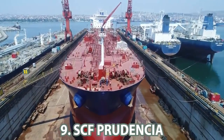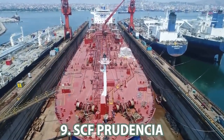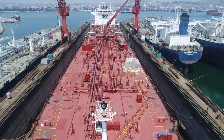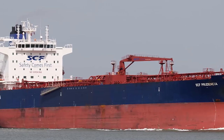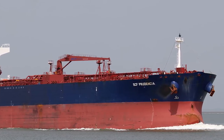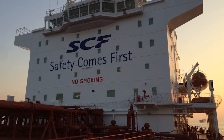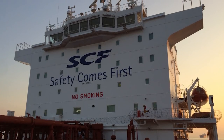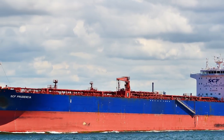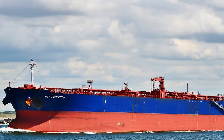Number 9: SCF Prudencia. Tankers from this series are equipped with modern two-hull Panamax carriers with a displacement of 74,120 tons. The Prudencia is 228 meters long, 32.2 meters wide, with a current draft of 10 meters. Its dead weight and gross tonnage are 74,565 DWT and 42,208 GT respectively.